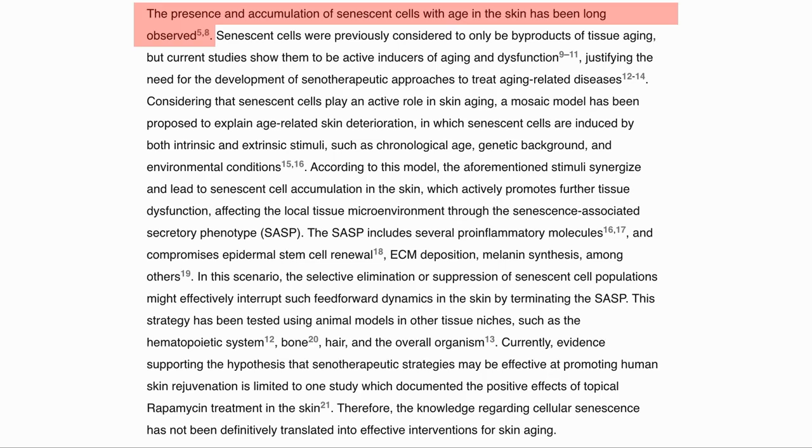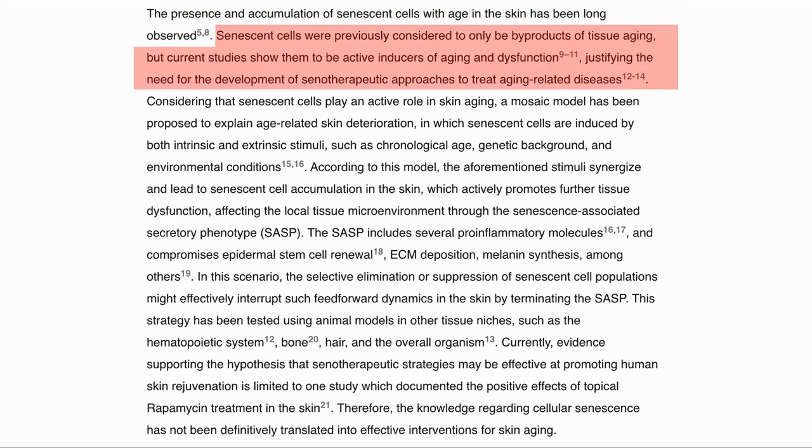It has been shown that senescent cells build up in skin as we age. Previously, it was thought that senescent cells were a byproduct of aging, but it is now understood that they are an active part of aging and dysfunction, which justifies the need to develop senotherapeutics to treat age-related diseases.